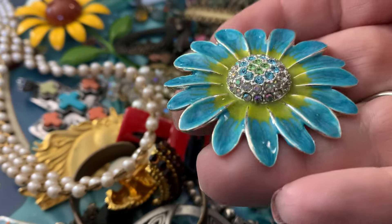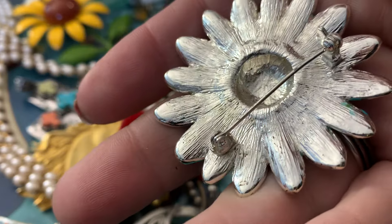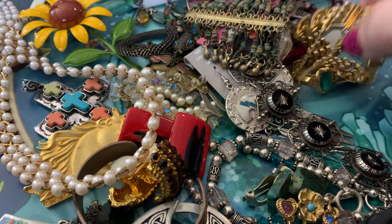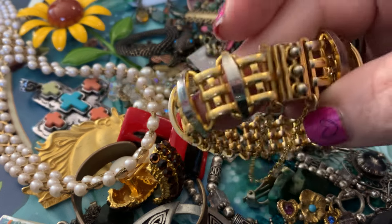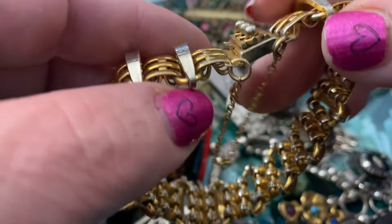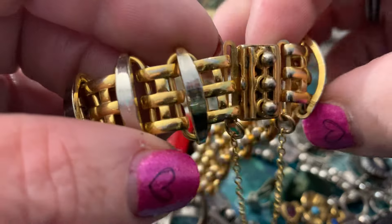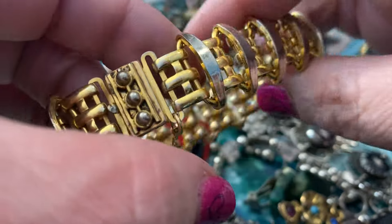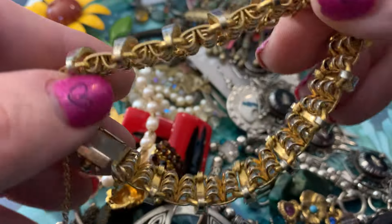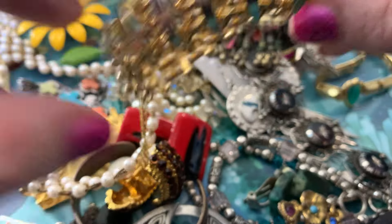Another enamel flower — this one has some rhinestones in the center. I couldn't find a marking on this. It's a very pretty bracelet with a safety chain. It has a lot of detail to it. I feel like it should be signed — maybe it's hiding on there somewhere.